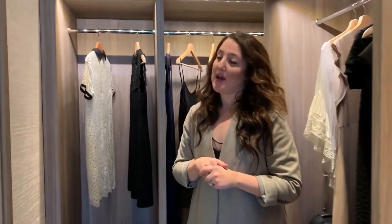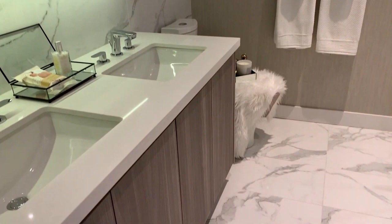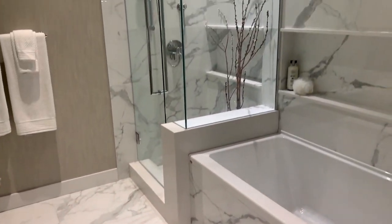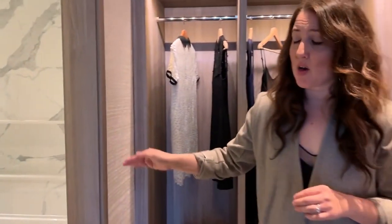Right to my right here, we have a beautiful en suite — double sink, porcelain tile throughout, and then of course you'll have the shower in addition to the tub. Tub surround as well, shelving, and the porcelain around that.